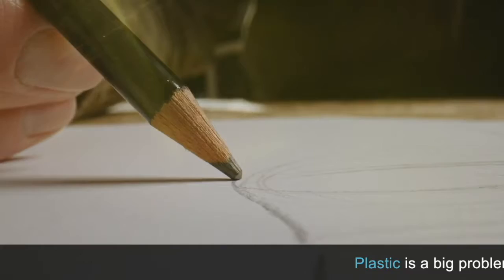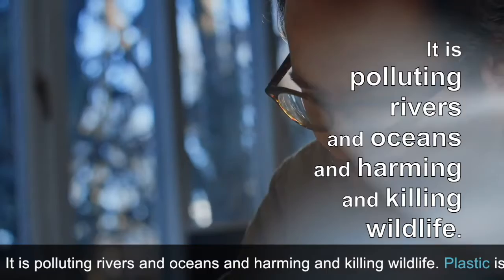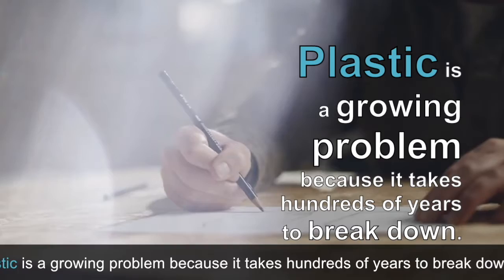Coca-Cola tests a paper bottle. Plastic is a big problem for the world. It is causing a lot of damage to our environment. It is polluting rivers and oceans and harming and killing wildlife. Plastic is a growing problem because it takes hundreds of years to break down.